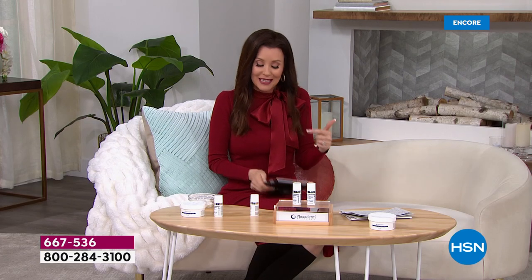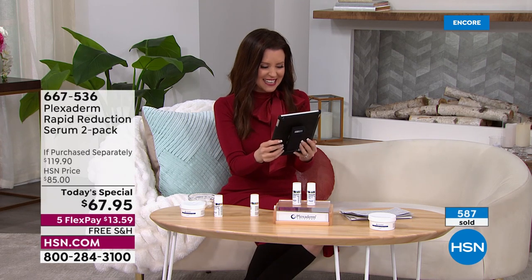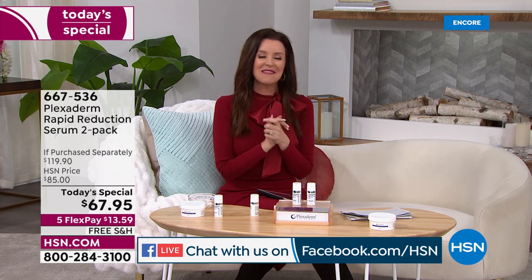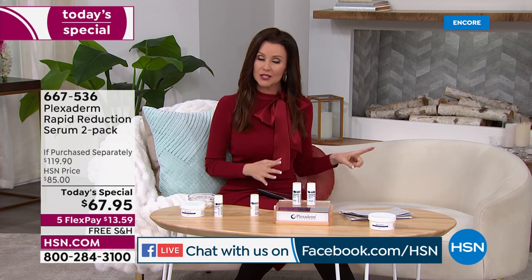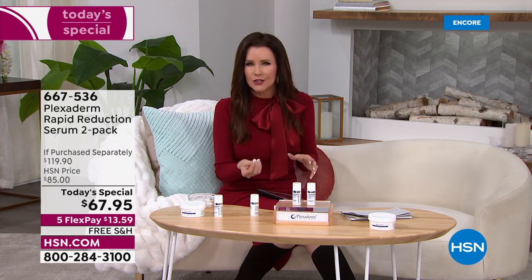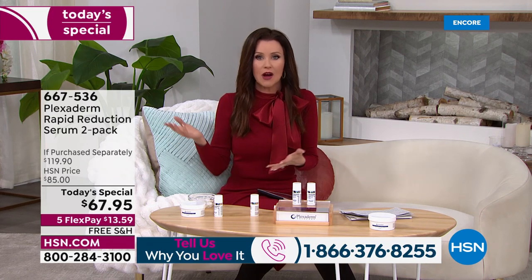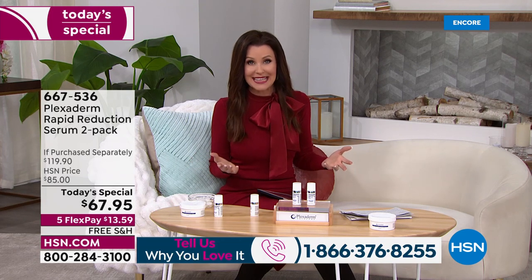If you used Plexiderm in the past, this is their newer formula — most people surveyed said it was easier to use, looked even better, results were better, and lasted even longer. This is your day to try it at the lowest price ever, whether you call on the phone or go to HSN.com. Use item number 667-536.